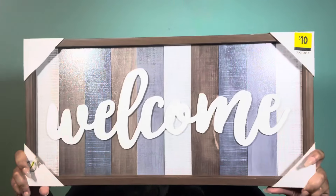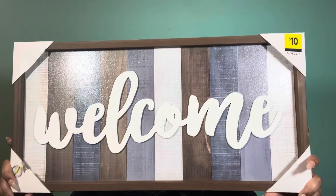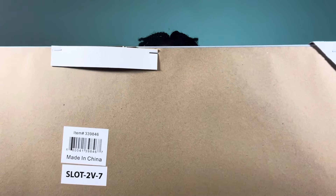I'll show some UPCs so that you can check. First up we have this wall piece right here and it says 'welcome.' You can see that original price of $10, but I only got it for a penny. This is the UPC for this item — you can pause to scan.